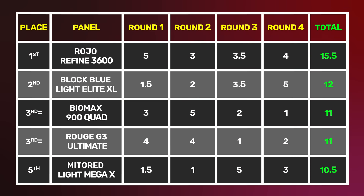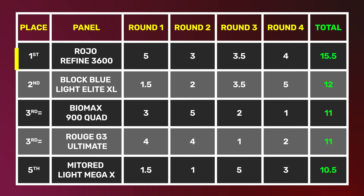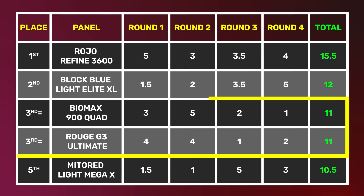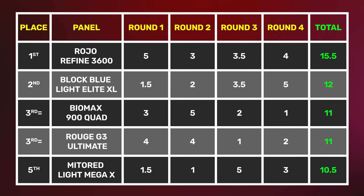Updated scoreboard after four rounds: Royo is in first place with 15.5 points, having really jumped ahead and opened up the gap. In second place is Block Blue Light Elite with 12 points — a massive jump from last place after the previous round. In third equal are the Biomax and Rouge panels, both on 11 points, and just behind them is the Mito Red Light Mega on 10.5 points. Second through fifth is all very, very close, but the Royo 3600 is well out in front.